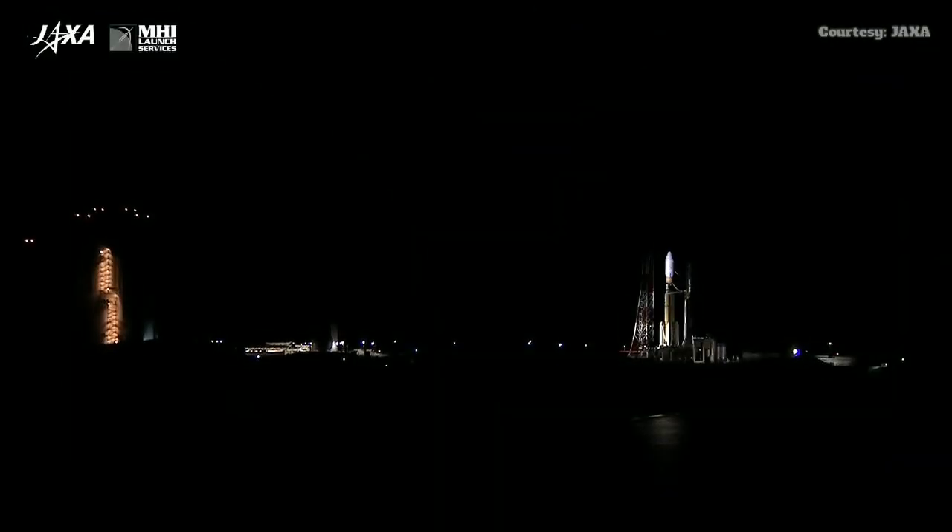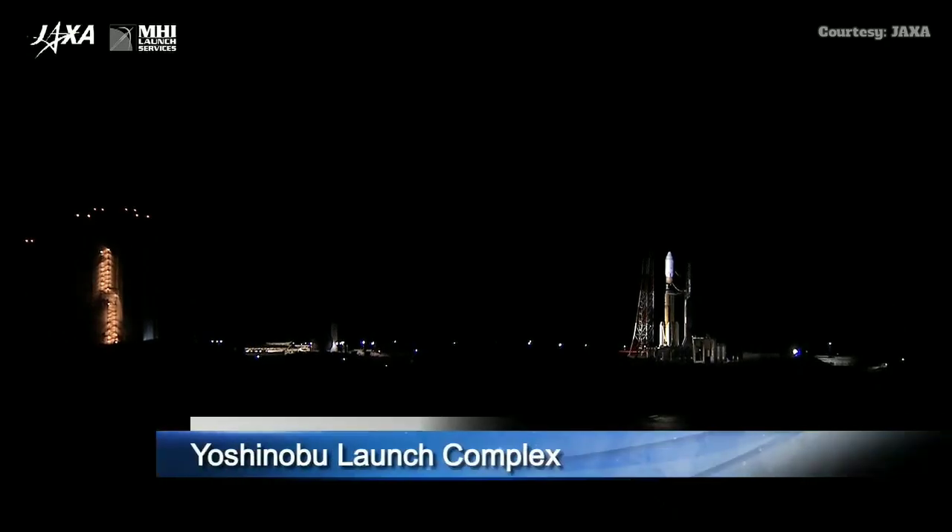Good morning. Today is September 24th, 2019. Right now you're getting a live view of the Yoshinubu Launch Complex. Sitting on the pad of Site 2 is the H-2 Transfer Vehicle, called HTV, on its eighth mission, HTV-8, sitting on top of an H-2B rocket.